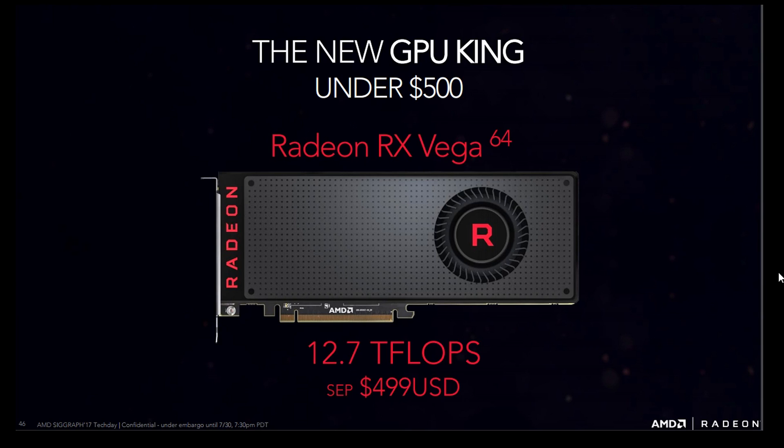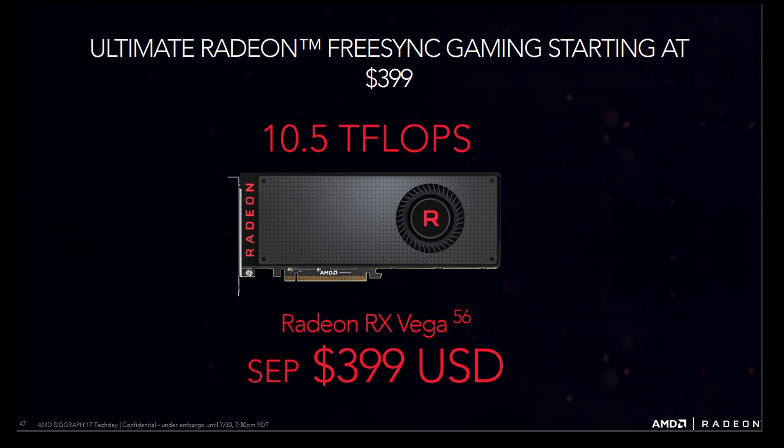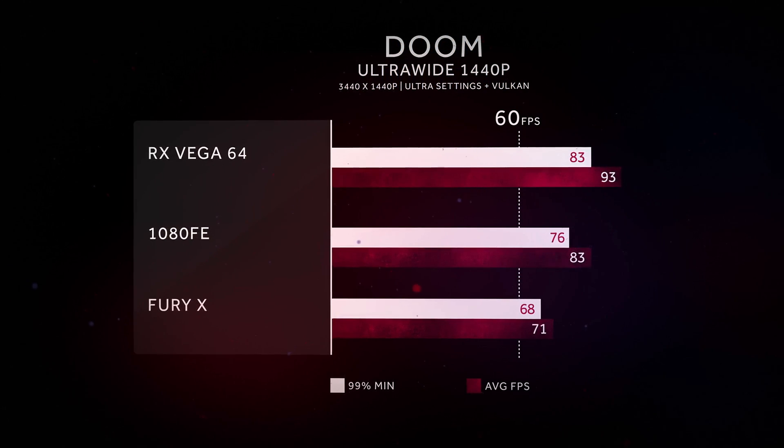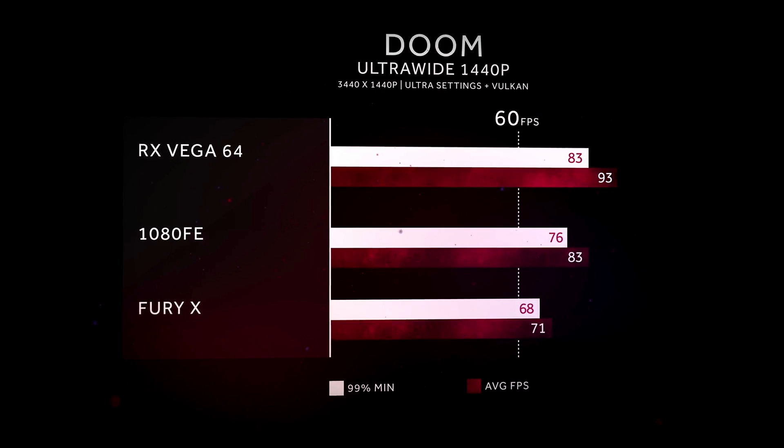AMD is calling the Vega 64 the new GPU king under $500, and the Vega 56 will be the ultimate Radeon FreeSync gaming card starting at $399. Now you're not going to buy a graphics card without knowing the performance first. In Doom at ultrawide 1440p, ultra settings and Vulkan, the RX Vega 64 comes in 12% ahead of the GTX 1080 Founders Edition and 31% ahead of the Fury X. This is the air cooled edition — the liquid cooled edition will probably come in between 5 and 10% faster in most benchmarks.